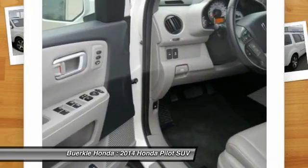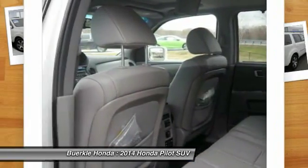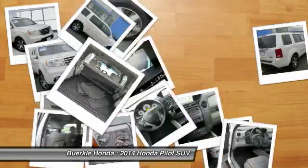Power passenger seat. DVD system. Air conditioning. Take this vehicle for a spin and see why so many shoppers are now proud owners.